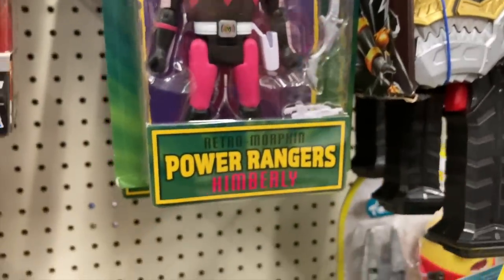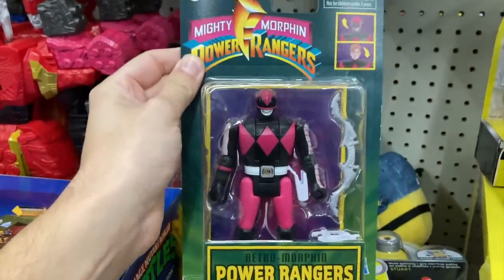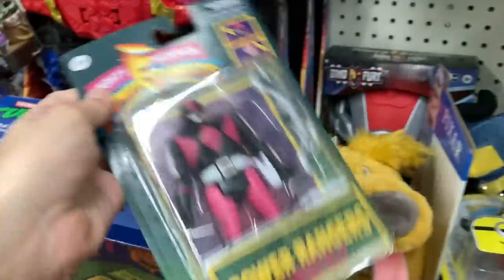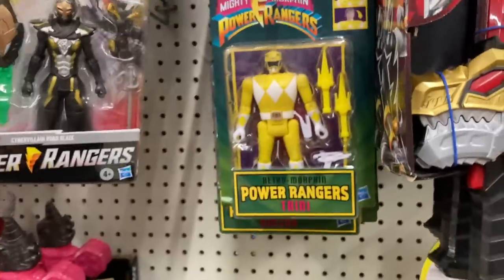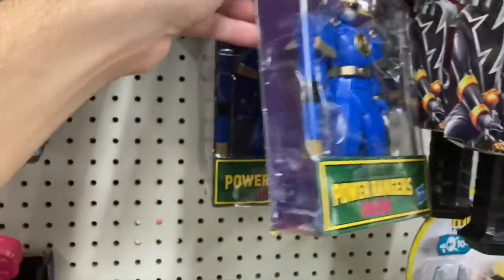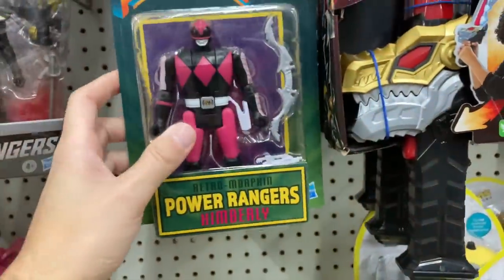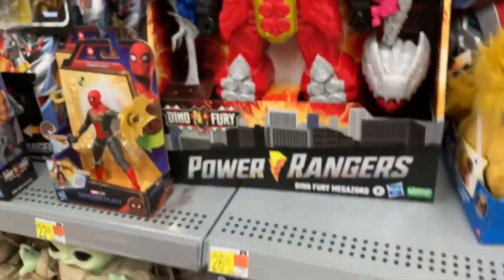Look at this — we got the Retro Morphing Power Rangers. We got Kimberly — and these are the ones where the heads flip, yes they are. Do we have the Red Ranger, the White Ranger, or the Green Ranger? Oh — both of them! I wonder if they just did that because everyone wants both. Pink Ranger again, Trini the Yellow Ranger — that's awesome. And there's Ninjor back here.